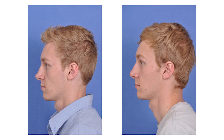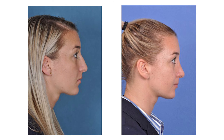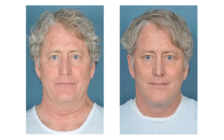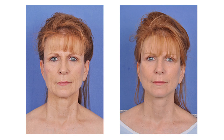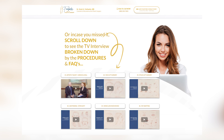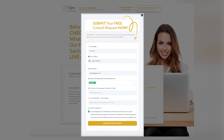Every procedure we do is individualized for the patient — we approach it just for them and go over all the factors, including all the safety factors. I like to treat people the way I'd like to be treated or have my family treated, so I want my patients to really understand what we need to do for them, and I like to give them options. For a limited time, you can book a free consultation. I look forward to meeting you, answering all your questions, and seeing you soon.